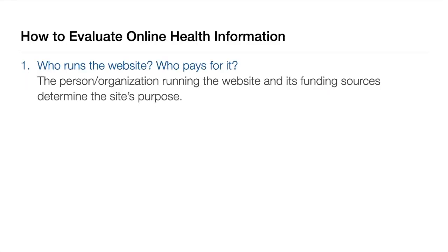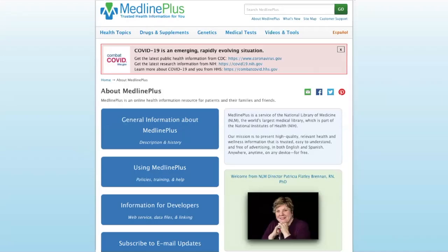Let's start with the who. We want to know who runs the website and who pays for it. When looking at a website, look for an About Us page to learn more about who is in charge. This example is MedlinePlus. Its About Us page tells us that it's run by the National Library of Medicine, the world's largest medical library, which is a part of the National Institutes of Health.